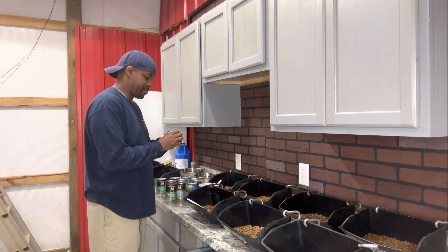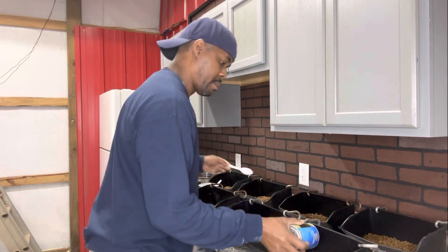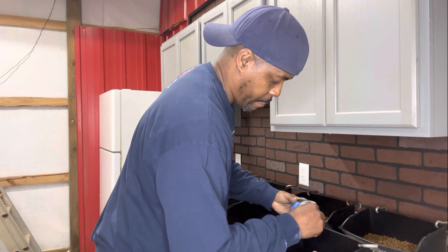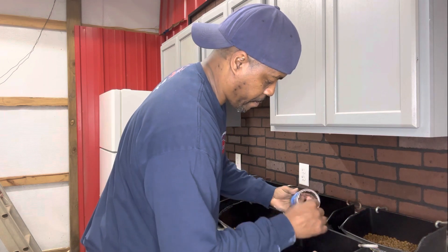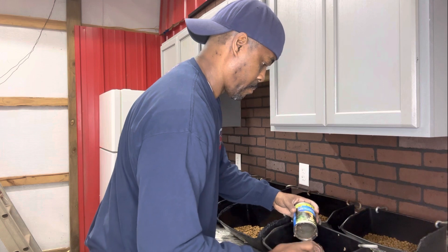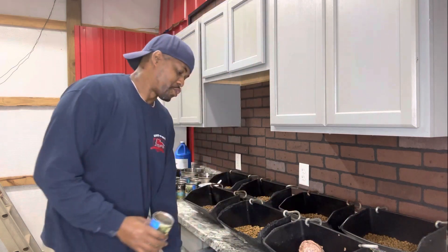Basically, all I'm doing is going through and getting each one of them a can, mixing everything up, and putting all the ingredients in. I hope they don't start smelling it. Y'all are going to have to forgive me if they start cutting up — it's going to be totally out of my control.